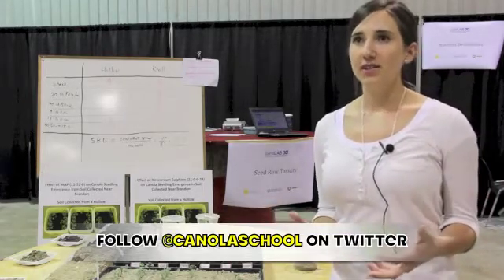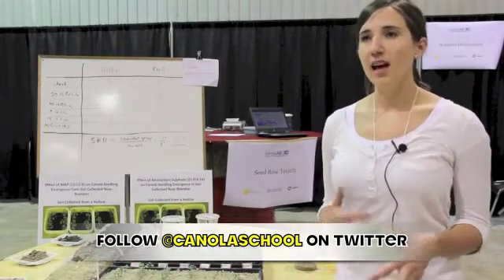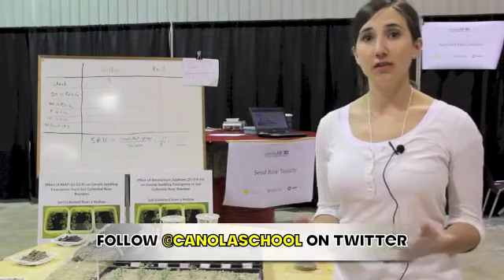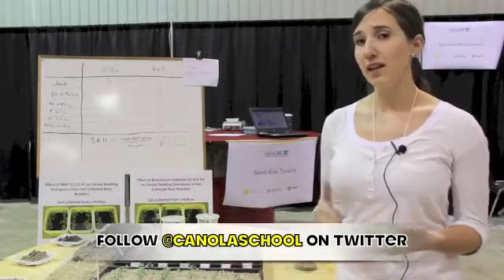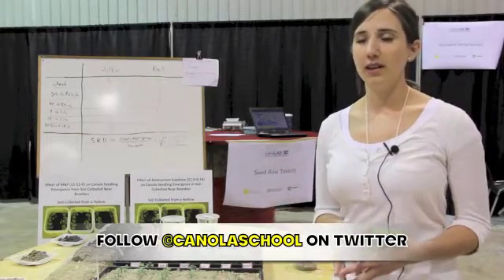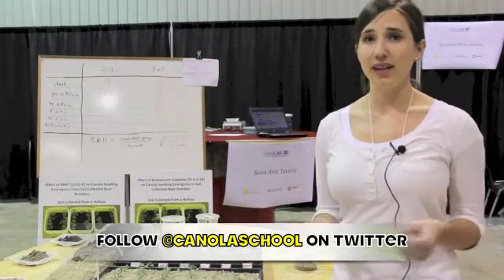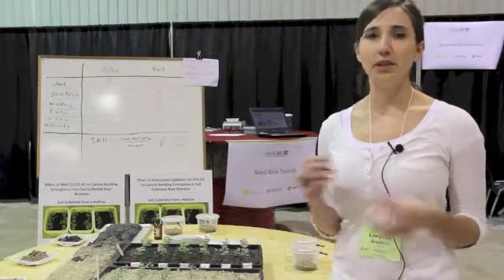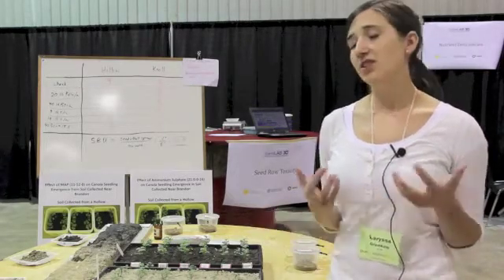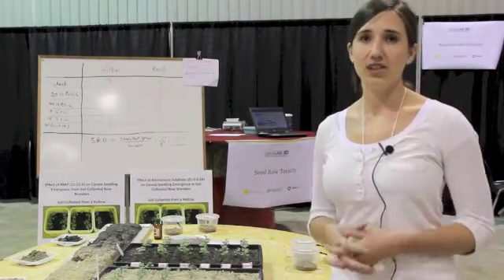A lot of growers are using a one-pass seeding system where they're putting their phosphorus and sulfur blend in the seed row, and they're wondering how much phosphorus and sulfur they can get away with. The experiment I have set up here has shown the recommended rates and double the recommended rate applied. What we're finding is that ammonium sulfate applied at either rate is extremely toxic on these eroded knolls because of the unique reaction that happens with ammonium sulfate and lime. The plant stand reduction is very severe — and that's the take-home message here.